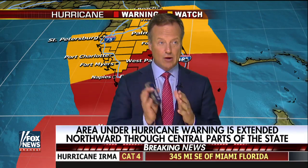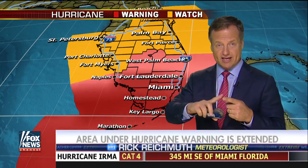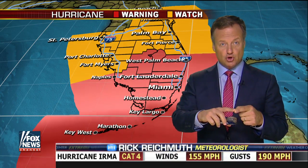Some changes here. A couple changes. That westward kind of leaning certainly kind of continues. There is now a storm surge watch — it's a new thing that's being issued by the Hurricane Center. Storm surge watches and warnings. But the watch now...